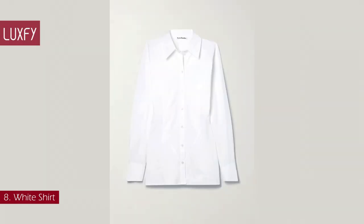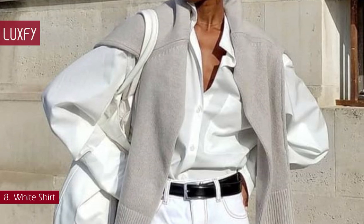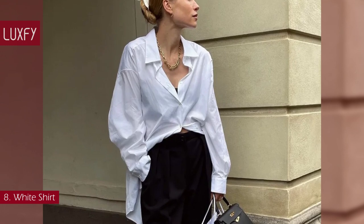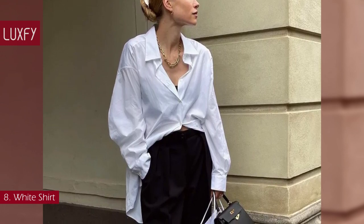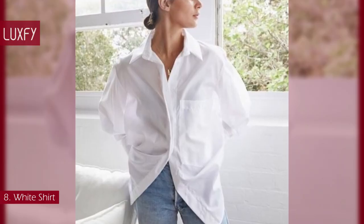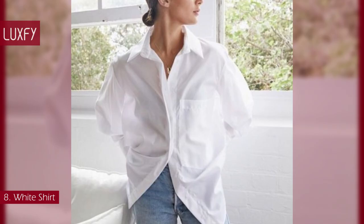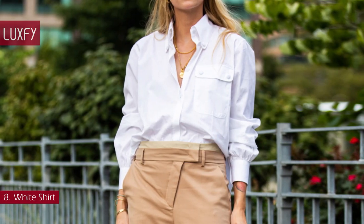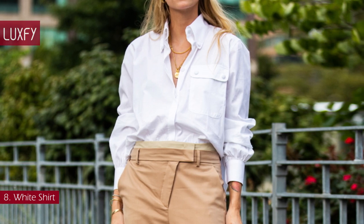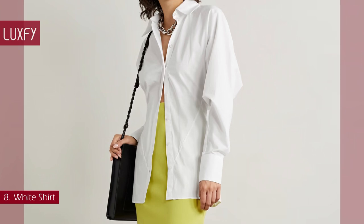Number 8: White Shirt. Every woman needs a white button-up — to be worn under blazers for a professional look, as a shirt with a comfortable pair of jeans, or as a third piece over shorts and a top in summer. You will not regret buying a classic white shirt; it will be a staple for any occasion. If you don't like white, any neutral color would work, and even a bright color would make a great statement piece. This Acne Studios white shirt is a must-have for any season and is sold for $350.